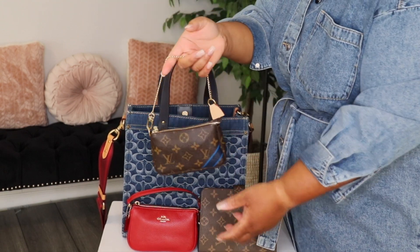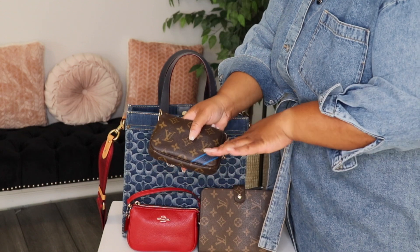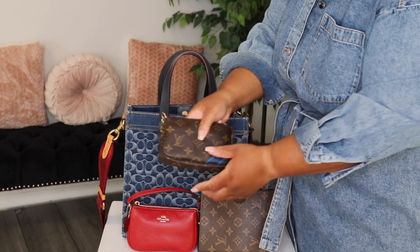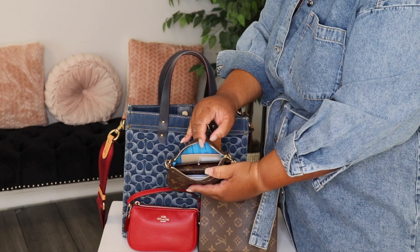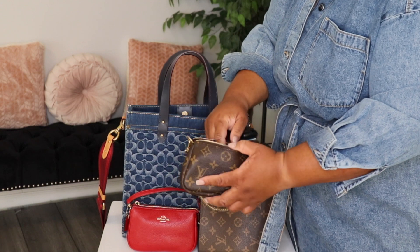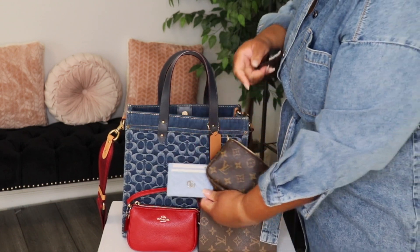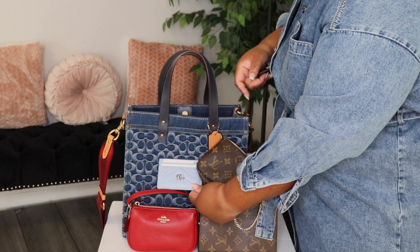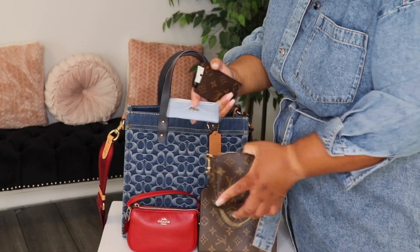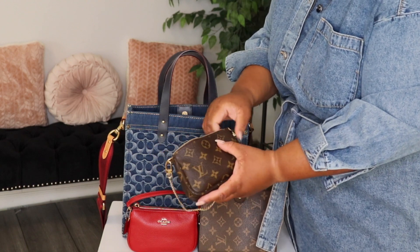I have my Louis Vuitton mini pochette, monogram. This is the one where you can get customized. I did not want my initials on anything, cause I'm not that girl. But I did want this color blue. So I just customized mine in the color blue, and the inside is blue as well, as you can see. So in here I just have my keys, of course. And I have my wallet of the day — my Gucci Marmont wallet in the color light blue. So that's what I have in here. If I just need to quickly go in the store or anything, as long as I have this, I'm good. My keys and my wallet.